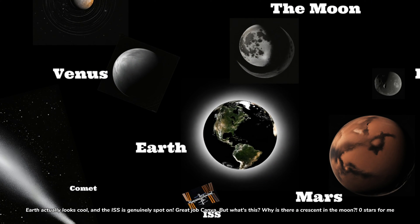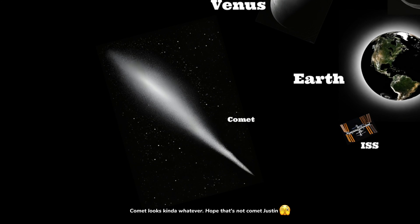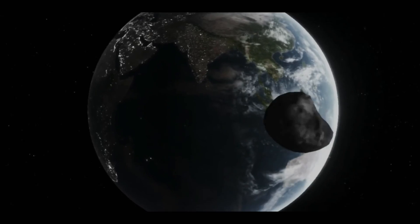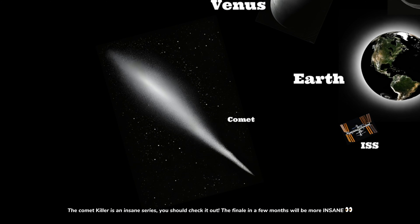Earth actually looks cool, and the ISS is genuinely spot on. Great job, Canva. But what's this? Why is there a crescent in the moon? Zero stars for me. Comet looks kinda whatever. Hope that's not Comet just in. The Comet Killer is an insane series — you should check it out. The finale in a few months will be more insane.